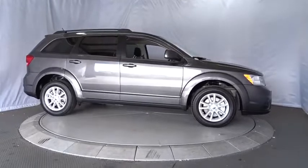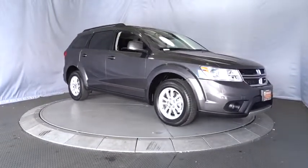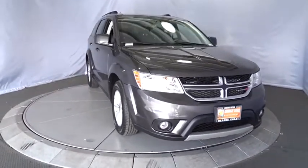Floor mats, rear defrost, AM-FM stereo radio, front wheel drive, passenger airbag, fog lamps, child safety locks, MP3 player.